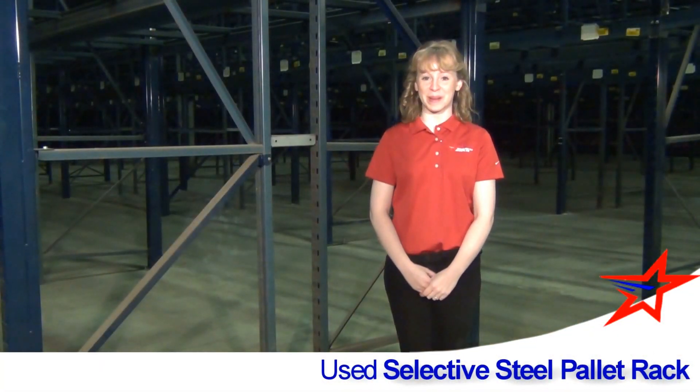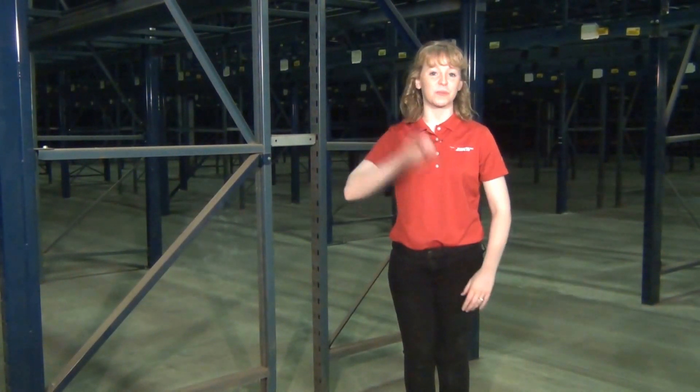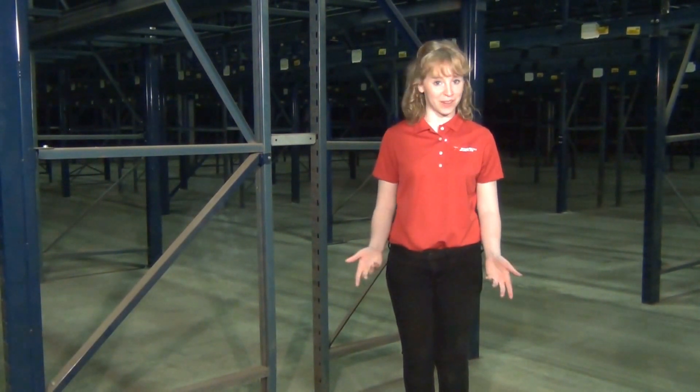Hi, Tabitha here from American Surplus. Used selective steel pallet rack provides 100% selectivity, meaning you can always access any pallet in a selective pallet racking system.